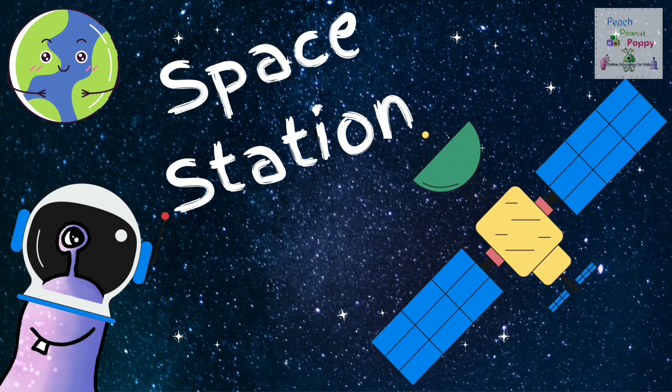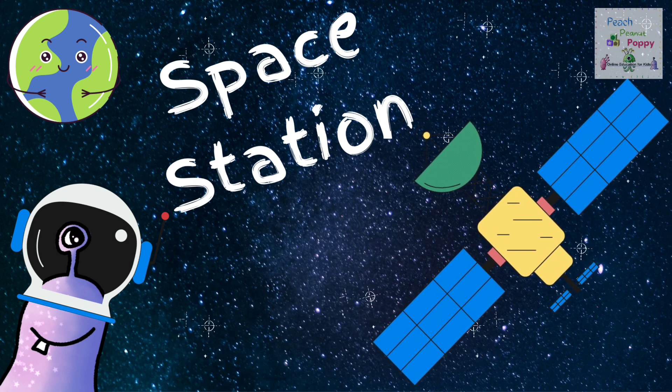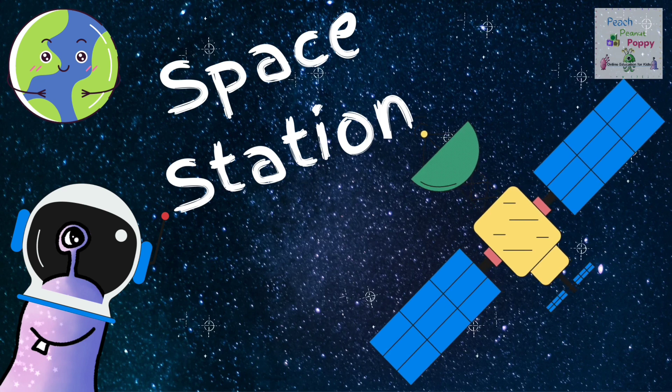There's the Space Station. The International Space Station is 357 feet long from end to end, and that's about the same size as a football pitch. It flies around the world every 90 minutes, traveling at 5 miles per second.